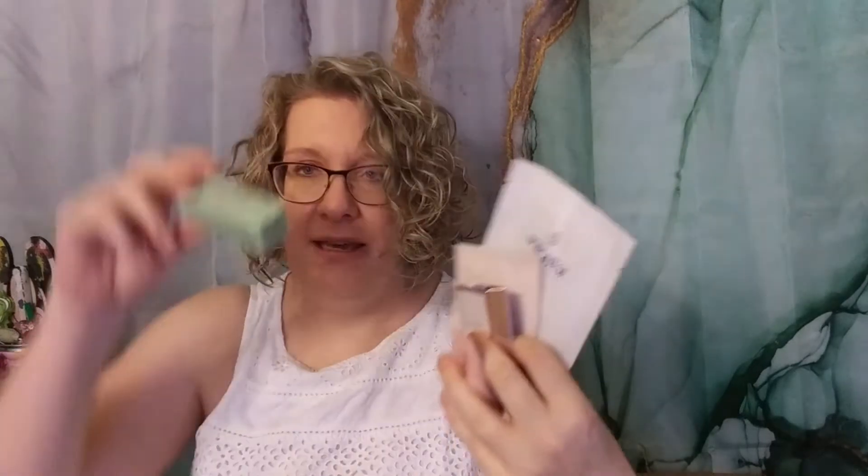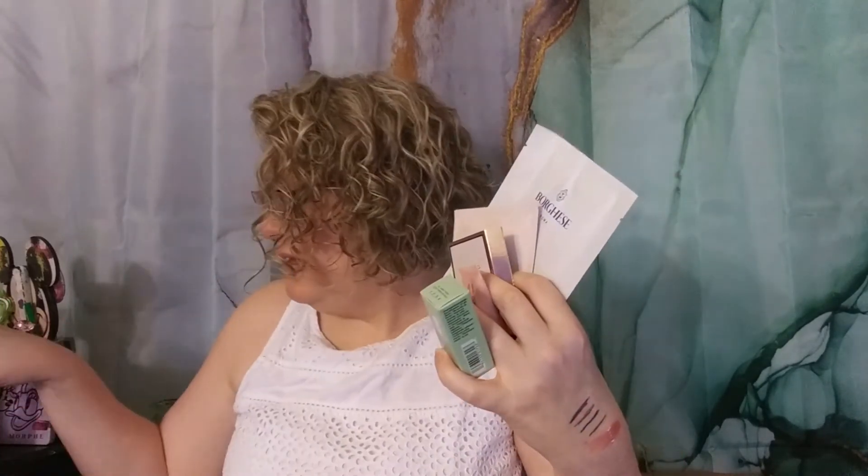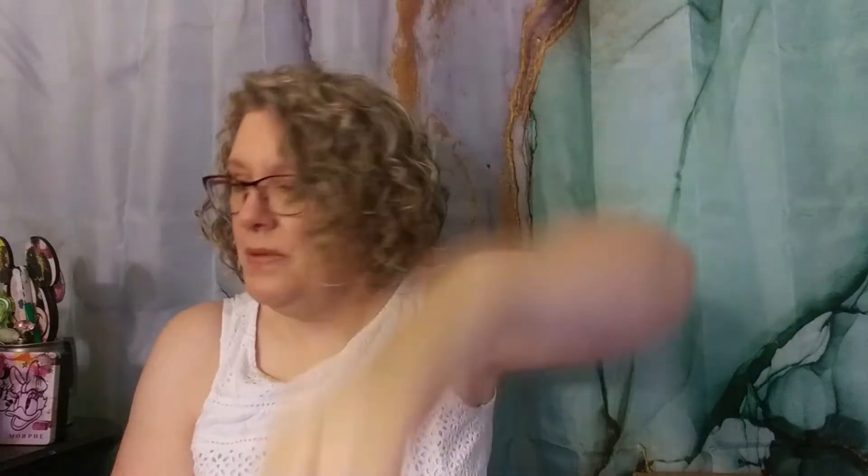So to recap: we got the hand mask, the eye masks, the little sample of perfume, a sample of Glam Glow, the really tiny sample of Clinique, a full-size Tarte lippie, a sample of the Coors, a sample of the Peter Thomas Roth, a sample of the Belief Aqua Bomb, a full-size Good Girl by Carolina Herrera body cream, and of course the bag. Just those two full-size items alone more than pay for the $23. I thought it was a pretty good deal — let me know what your thoughts are. That's all I have for you today — have a great day, bye!